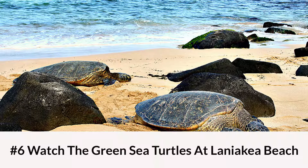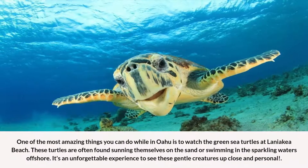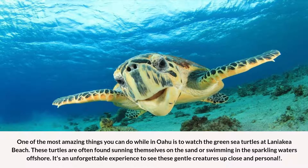Number 6: Watch the Green Sea Turtles at Laniakia Beach. One of the most amazing things you can do while in Oahu is to watch the green sea turtles at Laniakia Beach. These turtles are often found sunning themselves on the sand or swimming in the sparkling waters offshore. It's an unforgettable experience to see these gentle creatures up close and personal.